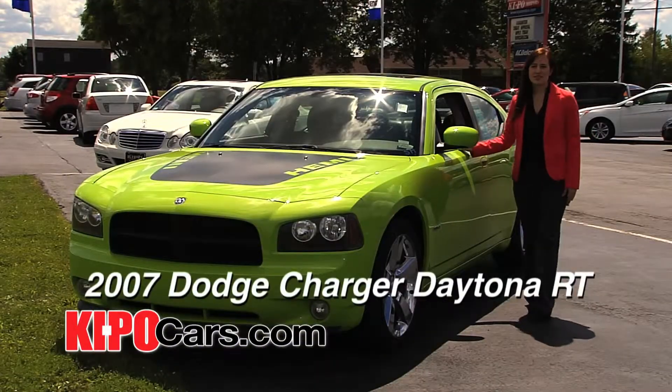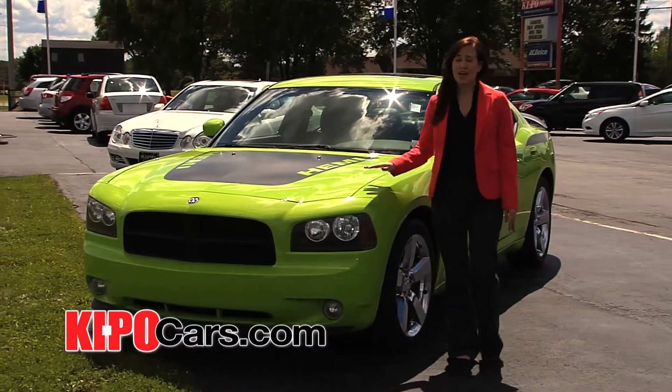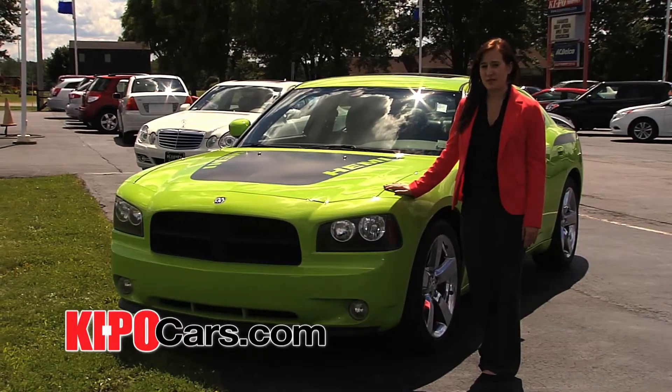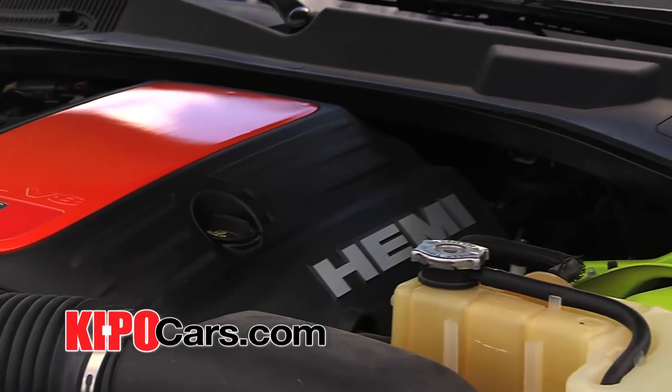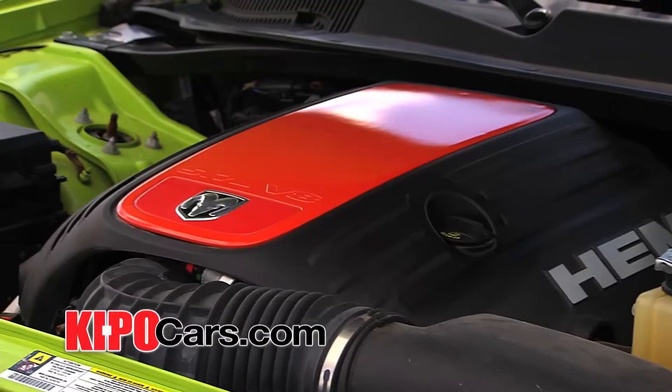So this is a 2007 Dodge Charger Daytona RT, four-door sedan. It's got a green exterior with a black and gray interior, and it's one of 1,500 made in this color. The 2007 Dodge Charger Daytona RT features an eight-cylinder engine, a clean AutoCheck report, and a five-star driver front crash rating.